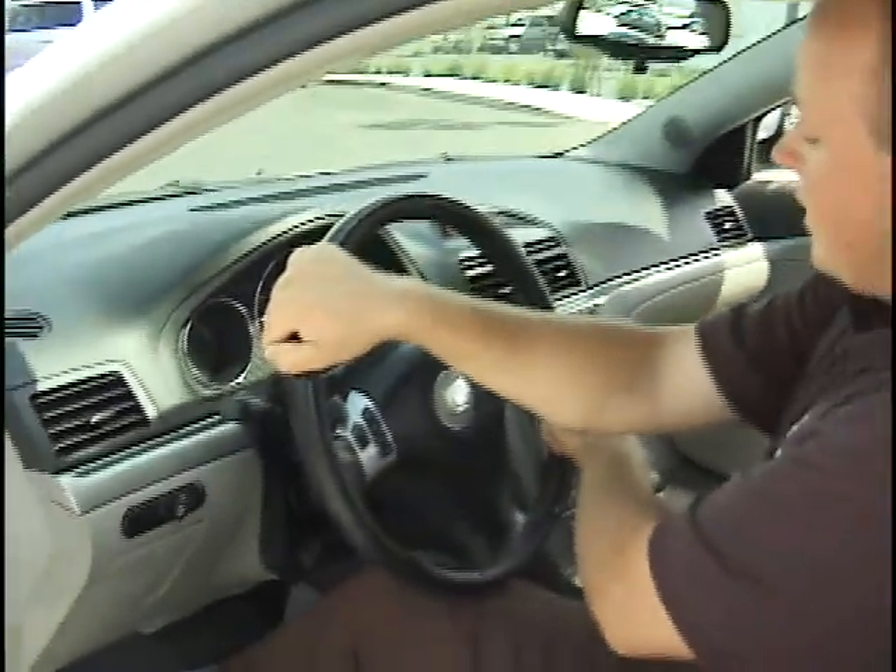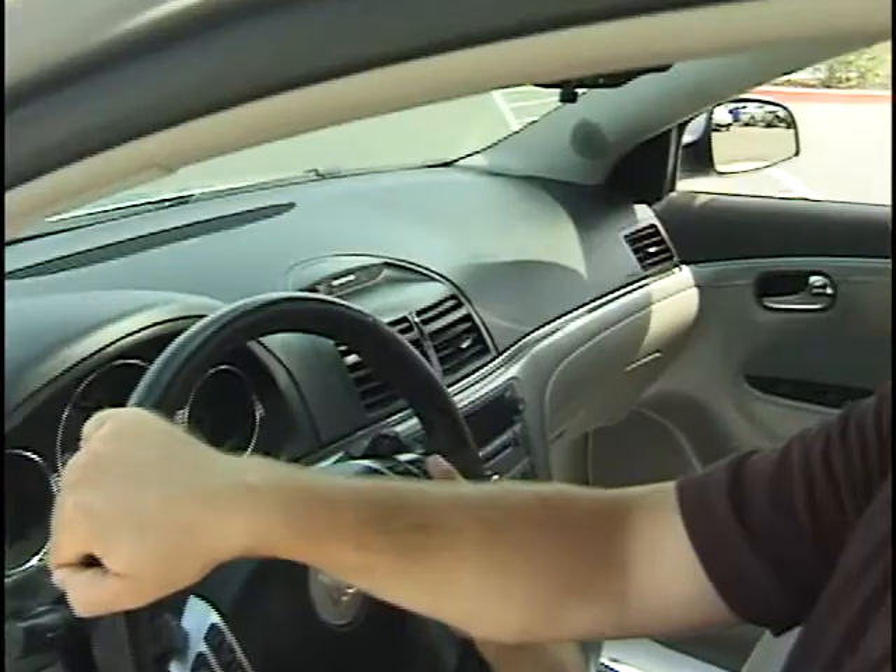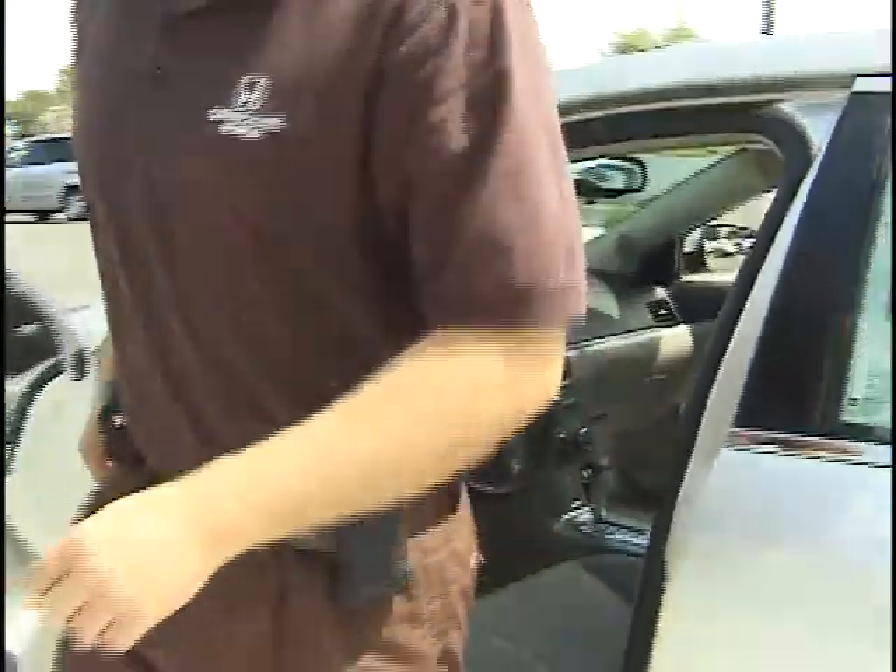You also have power windows, door locks, mirrors, cruise control, and you even have Bluetooth. What a wonderful feature to have.